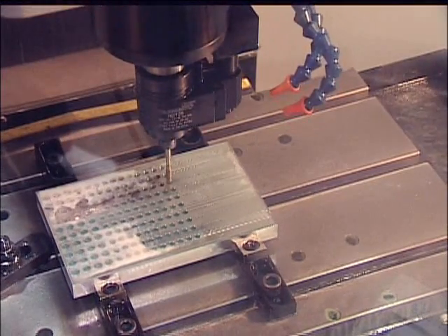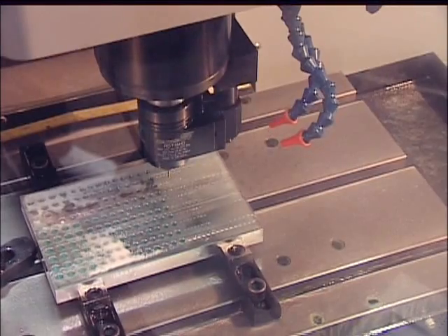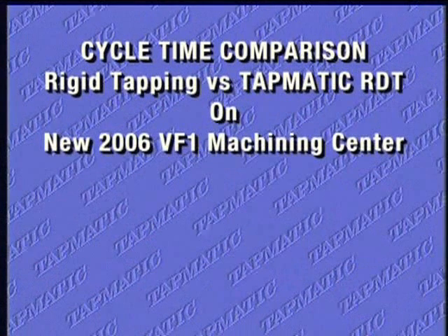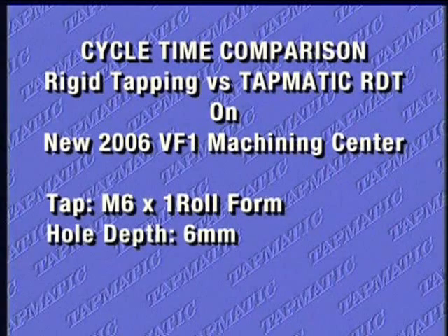Newer and faster machines continue to enter the market, and Tapmatic continues to provide faster cycle times than any machine can produce alone. To confirm this, we ran a cycle time comparison between synchronous tapping and Tapmatic's RDT constant speed self-reversing tapping attachment.